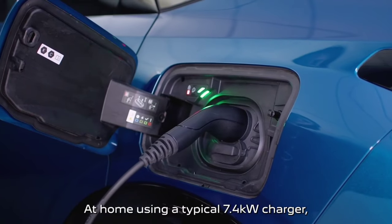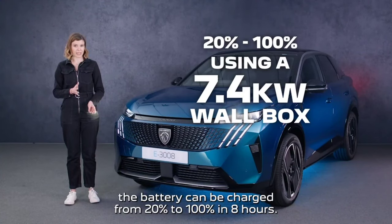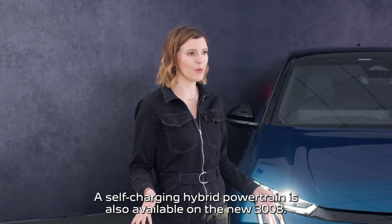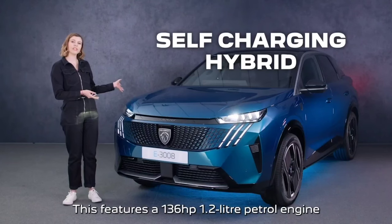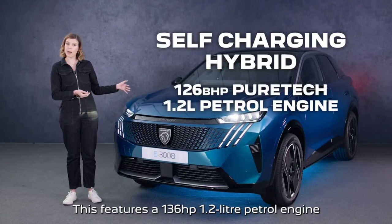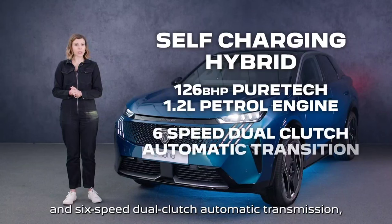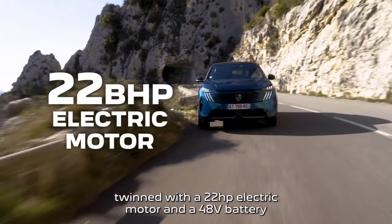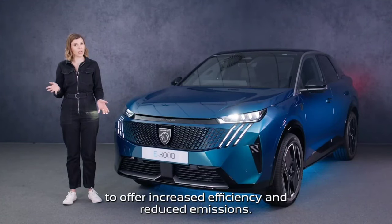At home, using a typical 7.4kW charger, the battery can be charged from 20% to 100% in eight hours. A self-charging hybrid powertrain is also available on the new 3008, featuring a 136hp 1.2-litre petrol engine and 6-speed dual-clutch automatic transmission, twinned with a 22hp electric motor and a 48V battery to offer increased efficiency and reduced emissions.